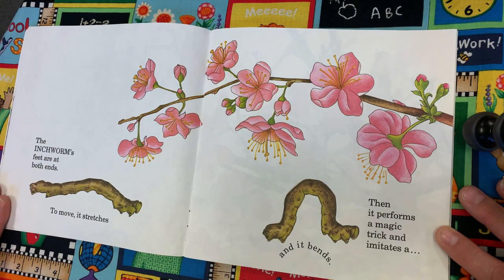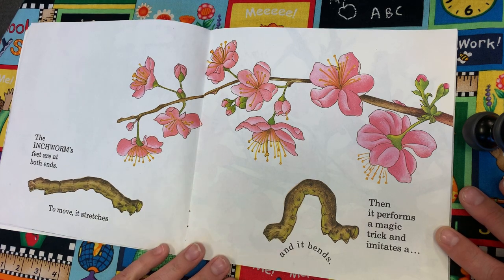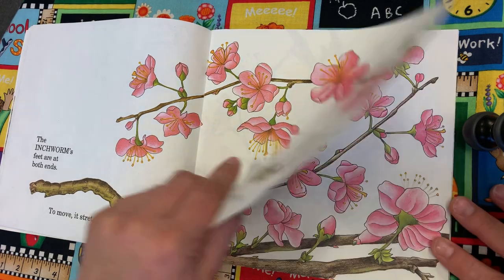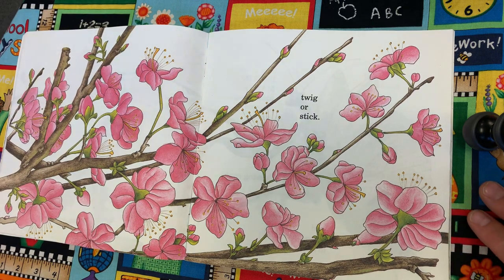The inchworm's feet are at both ends. To move, it stretches and it bends. Then it performs a magic trick and imitates a twig or a stick.